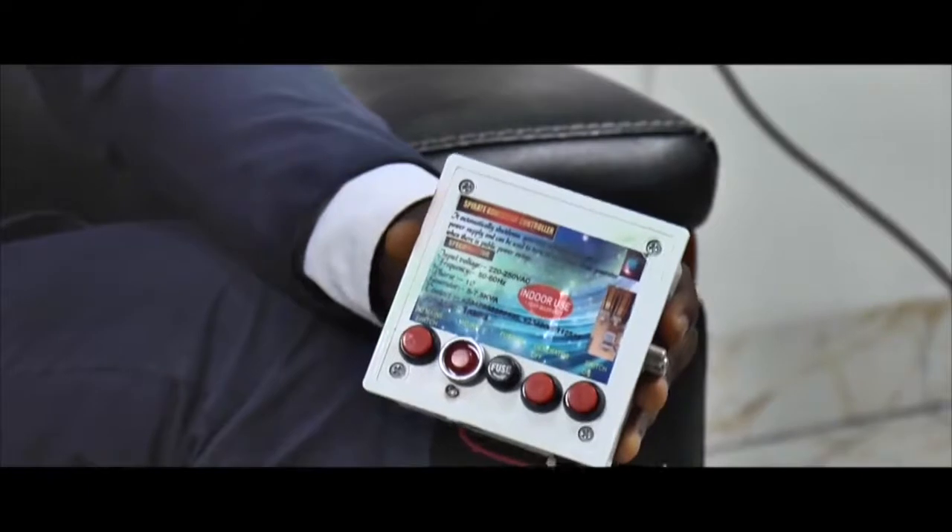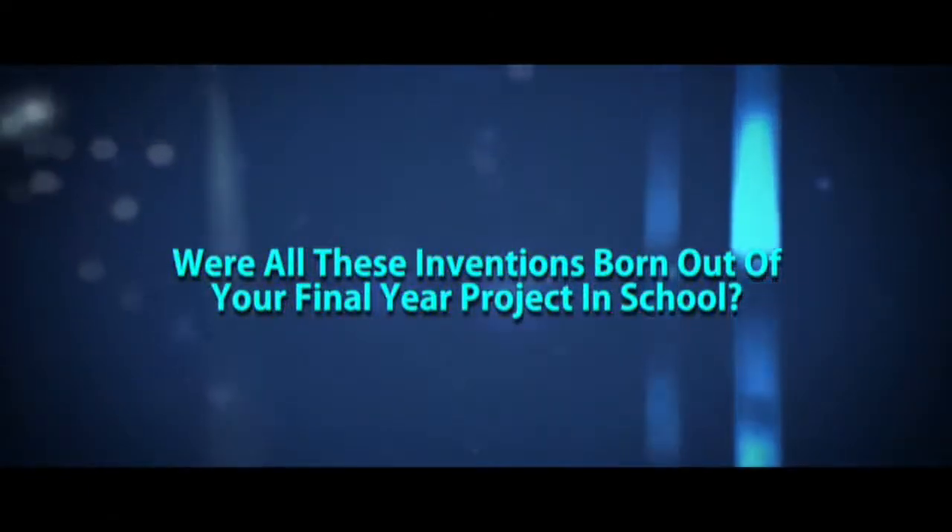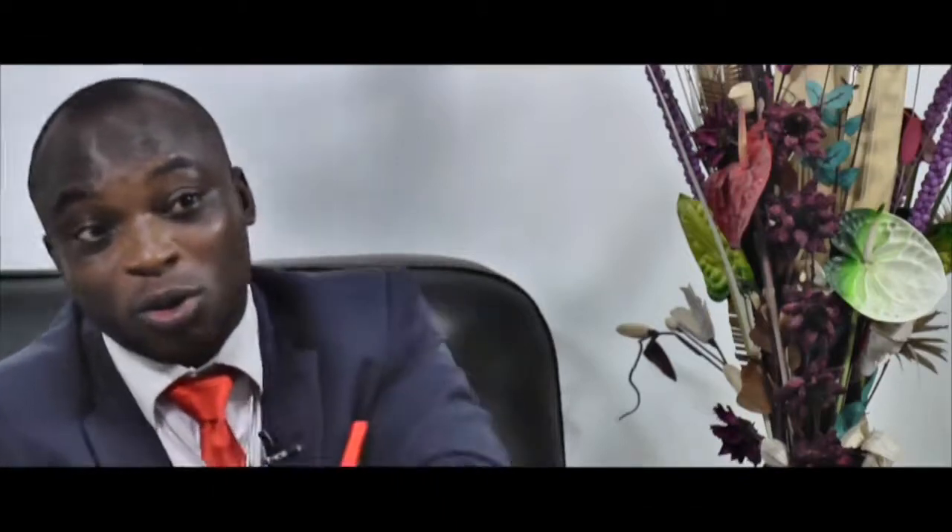These products will help Nigerians. My final year project was a solar inverter, which we built as a group — about four or five people joined me. It was a school project and very expensive, so they grouped four people to one project. But my main goal is to make sure that the Thunder Lightning Energy Converter comes to limelight, because this will solve the whole of Nigeria's and Africa's electricity challenge.